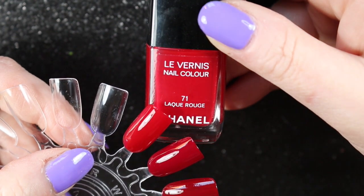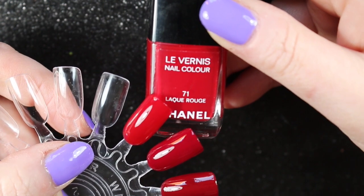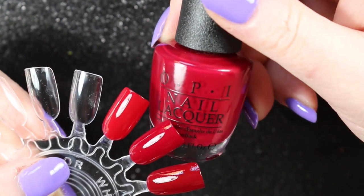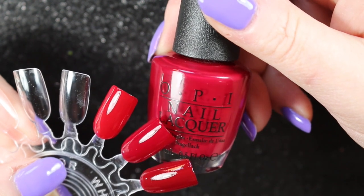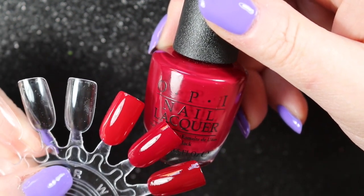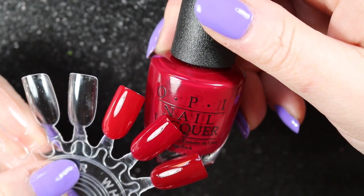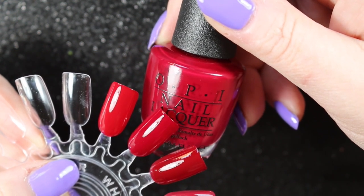Here we have Chanel's Lacquer Rouge, which is my favorite all-time red. Next up is OPI's Malaga Wine — although very similar to the Chanel, this was a gift so I won't be de-stashing it. I know that I will eventually use up my reds because I do like wearing them, so they won't be wasted.